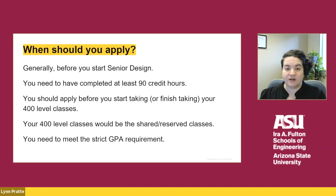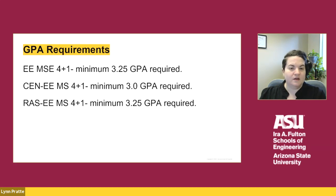If you have already started your senior year and have started taking your 400 level classes, reach out to the 4 plus 1 coordinator to discuss what your options are, since we want to maximize your shared courses if possible. Additionally, you do need to meet the strict GPA requirements. The EEMSE and RAS EE programs require at least a 3.25 GPA. The CENE program requires at least a 3.0 GPA.